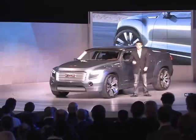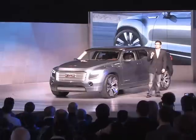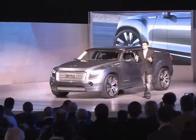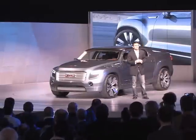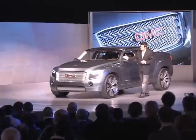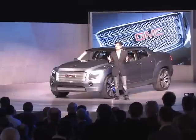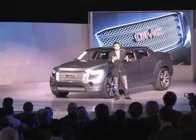These defined fender forms and structured shapes set the tone for an evolution of the GMC form language, with the intent to more distinctively illustrate professional grade. With an evolution of the iconic GMC grille integrating the four-bar design with the signature Denali texture, suggesting a future direction.